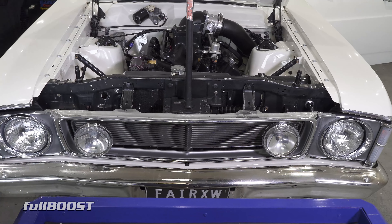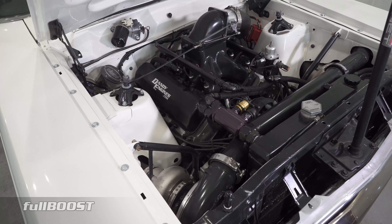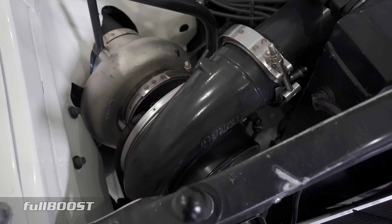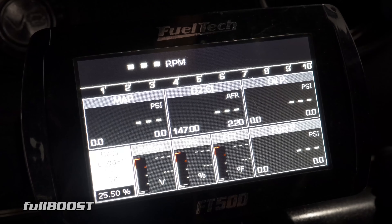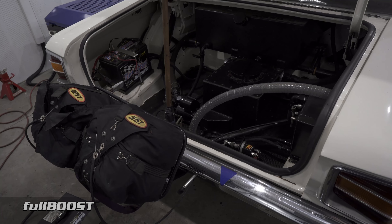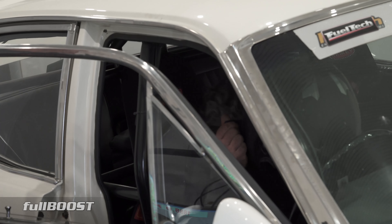The car is still powered by the same Dandy Engines small block Ford that features off-the-shelf Higgins cylinder heads and twin Precision 88mm turbos, along with a complete FuelTech FT500 EFI fuel system and leaf-sprung rear end. This time however, the car would aim to see over 40 psi boost.